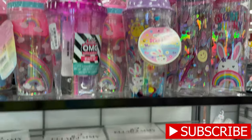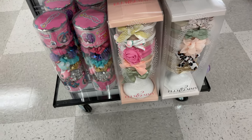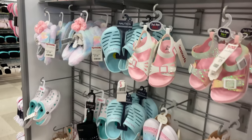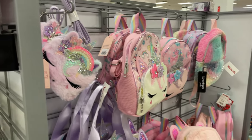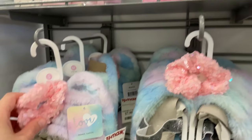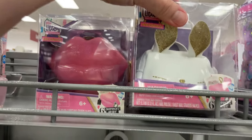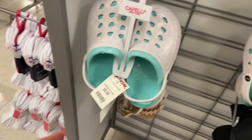Look how cute these are for Easter! They have some cute little headbands, slippers, Crocs, and cute little bags — these would be great for Easter and birthday gifts. For me, this is $7.99 and comes with a little hair tie. These are really cute little bunny Crocs and they're $10.